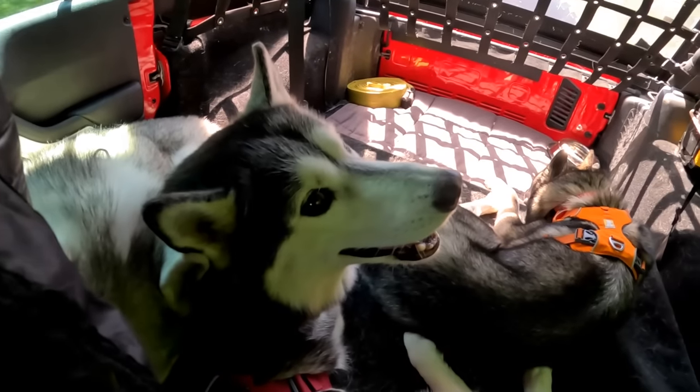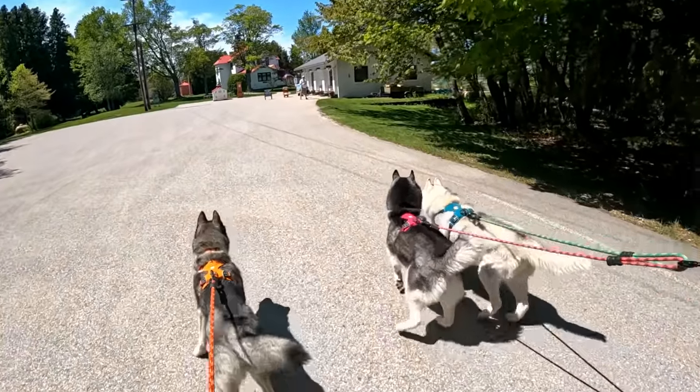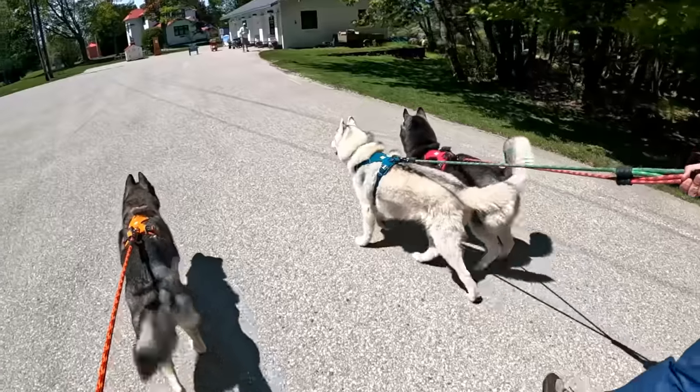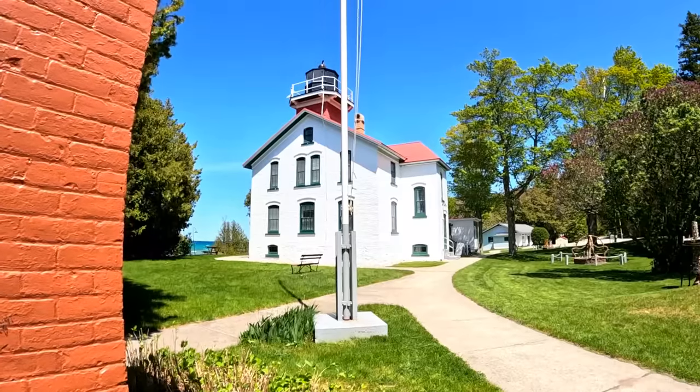After spending some time in Fishtown, we headed a little further up the peninsula to Leelanau State Park. We wanted to see the Grand Traverse Lighthouse, and remember how I said it was windy? Well, it was really windy out on that point.